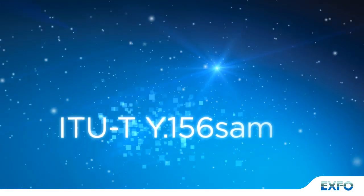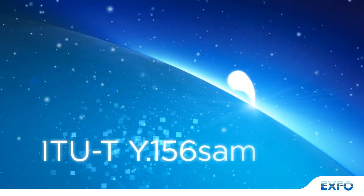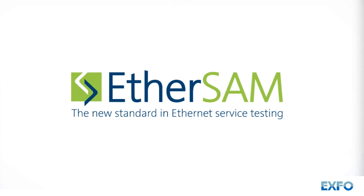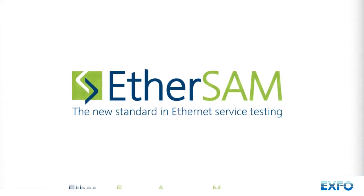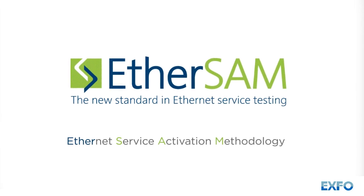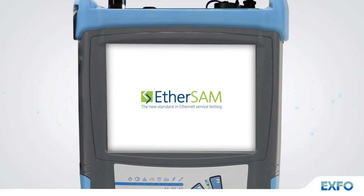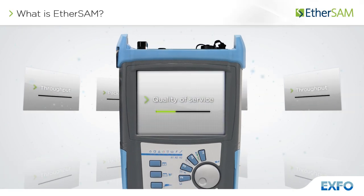The ITU has introduced the ITU-T Y.1564 SAM methodology. Today, EXFO is the first to implement EtherSAM, the Ethernet service testing methodology based on this new standard, across its Ethernet testing portfolio.